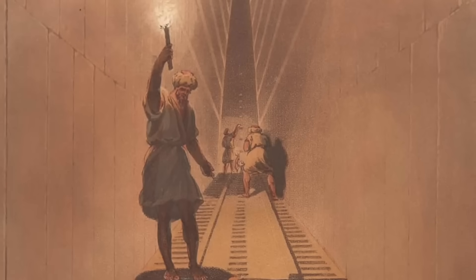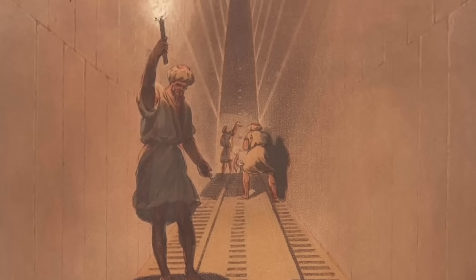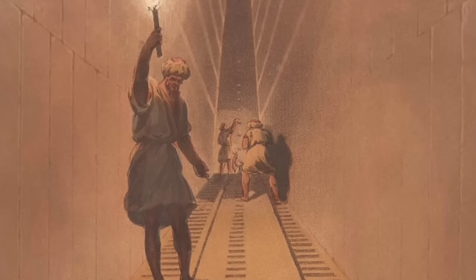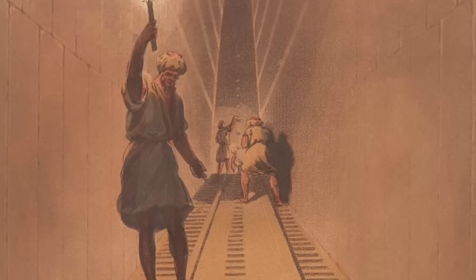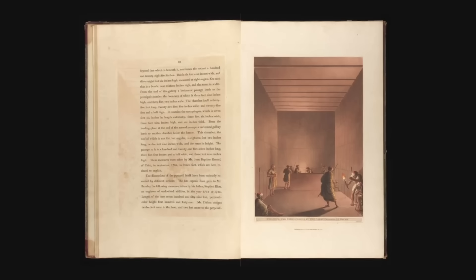He is probably portraying the Caliph al-Mamun and his men, who around 1200 years ago are believed to be the first people into the King's Chamber — although I should say that this is more opinion than hard fact. But the associated text in the book also alludes to this idea.